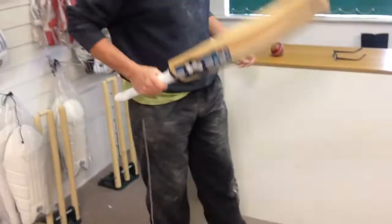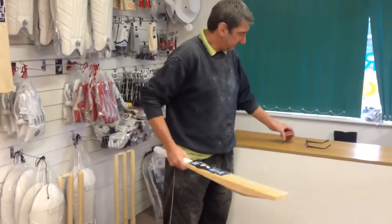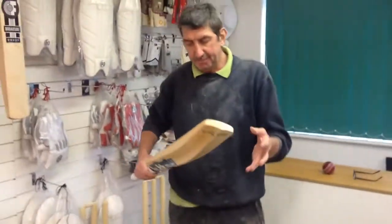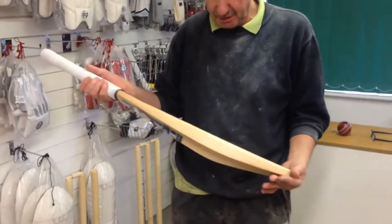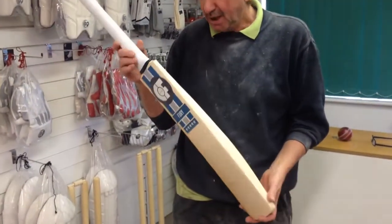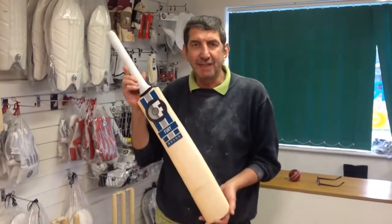There you go — that is nice, that's lovely. It's £210.5, it's a grade A bat, so we've got top quality willow. These will be selling for £245; I'm going to let this one go today for £180.